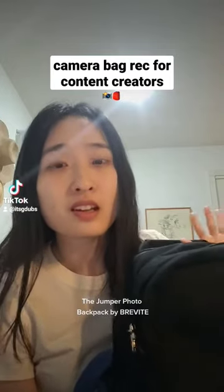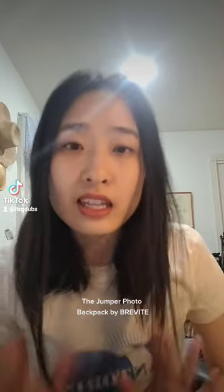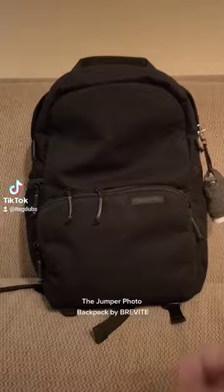Hands down the best purchase I've made this year. If you're into photography or videography and you're looking for an everyday carry that isn't ugly, this backpack is for you.